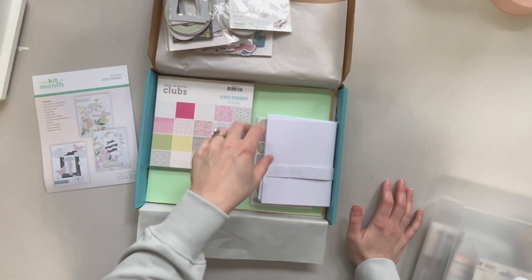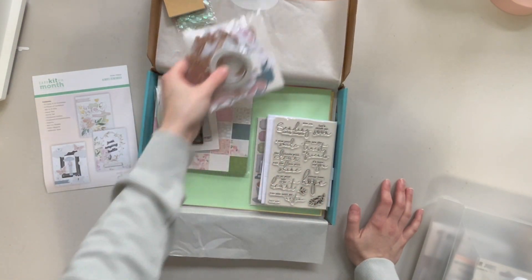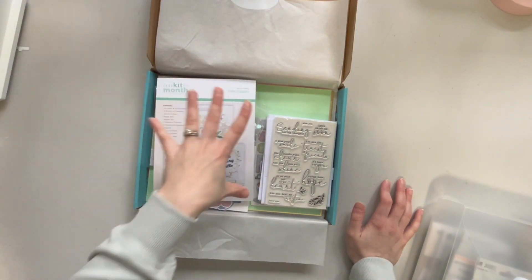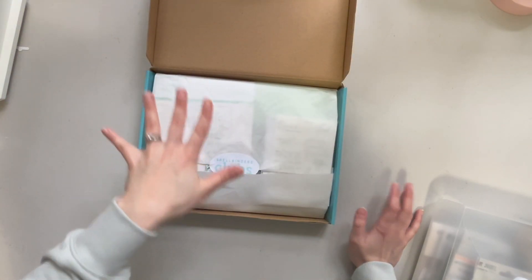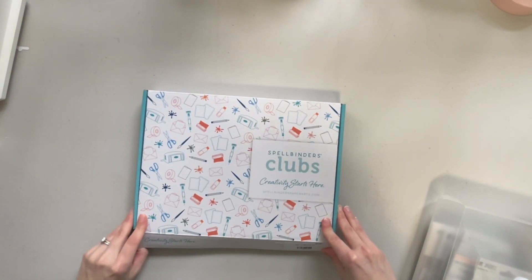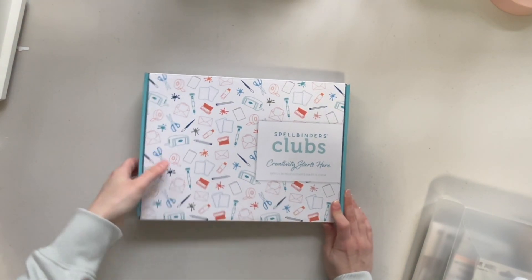I've never gotten one of these Spellbinders card kit of the month before, so I'm really excited to be attending this class and get to use all of these goodies. The collection itself is just so so pretty. This card class is next week, so I will be showing you all of the pretty things that I make using this kit very shortly.